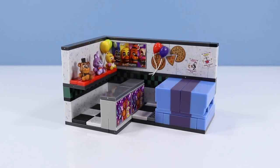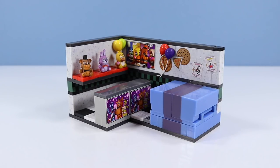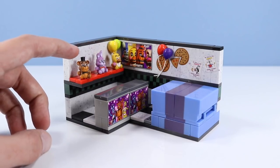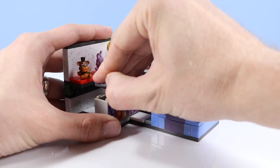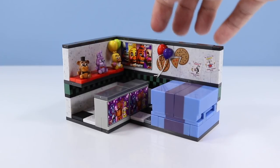The Prize Corner - quite the delightful build if you subtract my 500 mistakes. What we have is a simple corner construction set based off the Prize Corner from Five Nights at Freddy's 2. Quite the colorful corner it is too. We've got a little shelf here with Freddy, Bonnie, and Chica, although in the game I believe there are a couple more shelves. We have a counter here, and you can actually open this counter up and perhaps store other prizes inside.